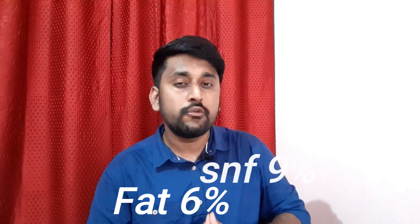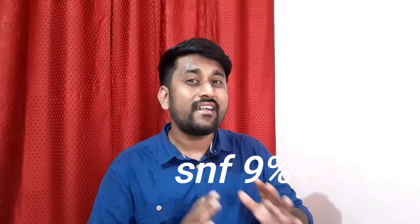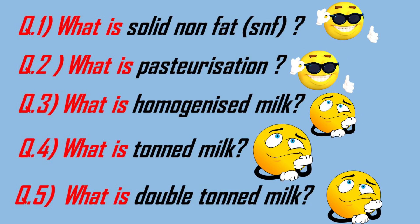In the case of pasteurized full cream milk, the fat content should be 6% minimum and the SNF content should be 9% minimum according to PFA. The percentage of fat and SNF in single toned milk and double toned milk will be covered next. Pasteurization is now completed.